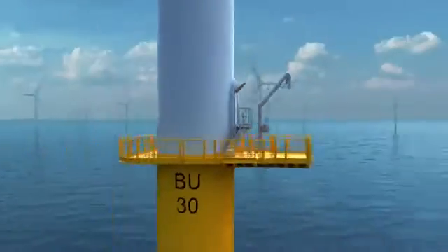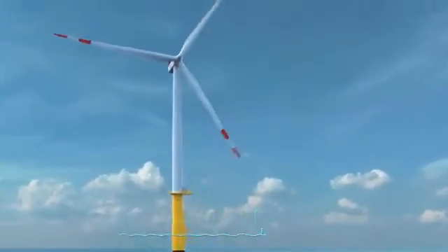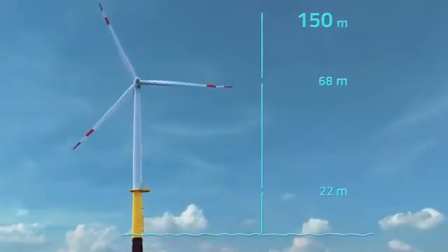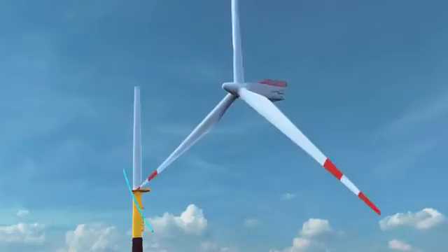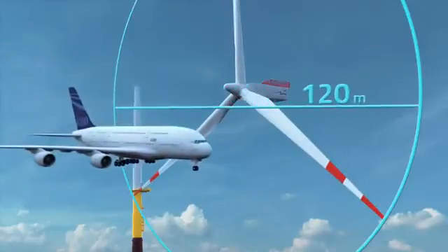The dimensions are impressive. The turbines reach a height of 150 meters above sea level. The rotor measures 120 meters in diameter and is thus clearly larger than the world's current largest airliner.